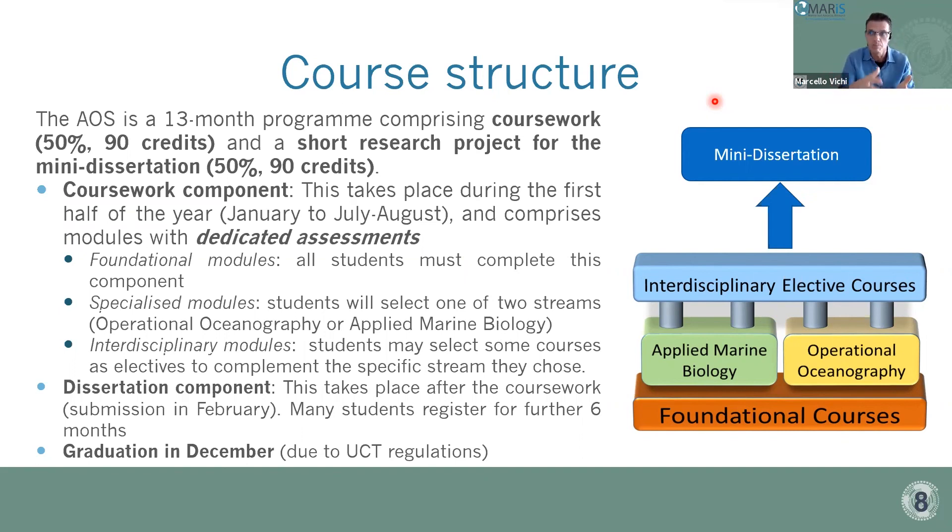The dissertation component takes place after the coursework, with expected submission in February of the following year. Many students register again for a further six months, which is also allowed. Due to a UCT regulation that masters students can only graduate in December, registering again — which implies an upfront payment for the dissertation component but allows for a rebuttal period — gives students additional time to graduate at the end of the year in December.